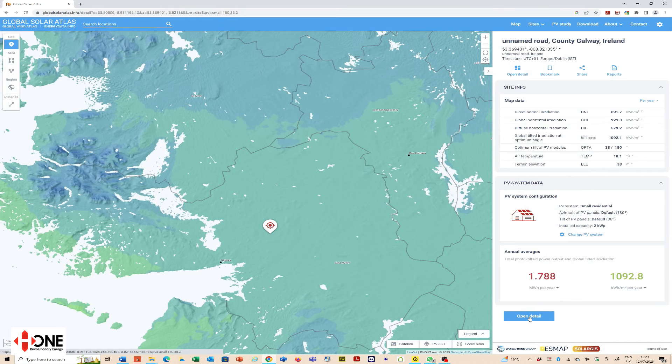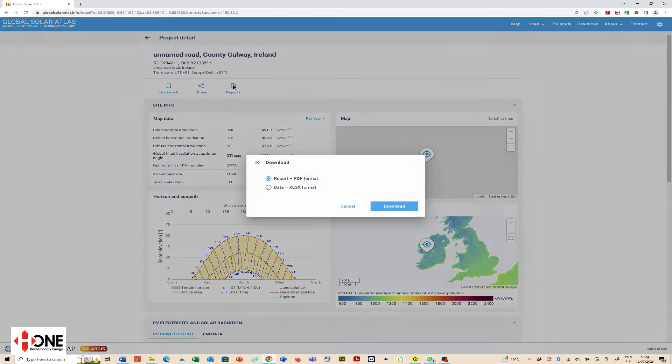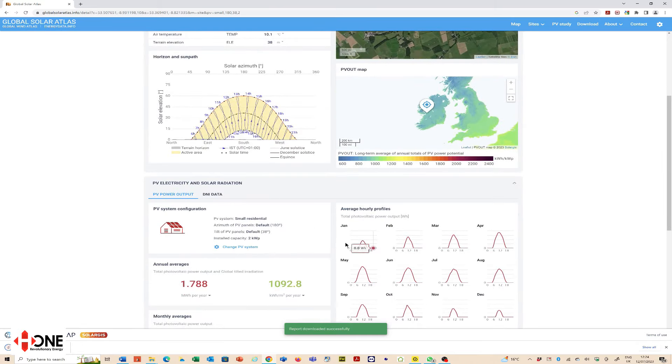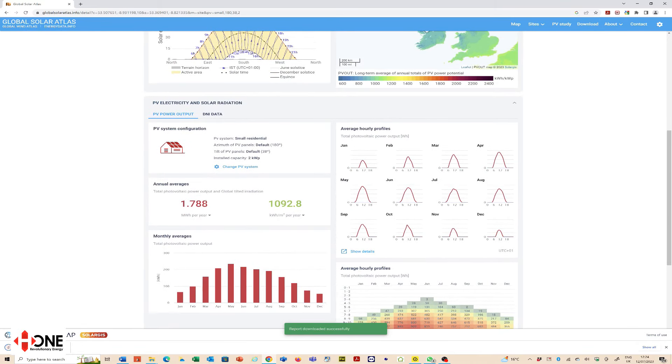We can open the detail and click a report PDF. With this you can see all the data is automatically generated using weather data and radiation data from your exact location. It produces a predicted output for the system in question, which is 1788 kilowatt hours per year — shown here as megawatt hours — and of course that's for a two kilowatt system, so you divide this by two to get the output per kilowatt peak installed.